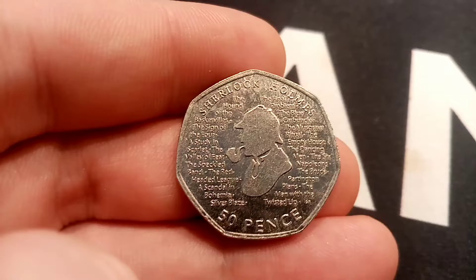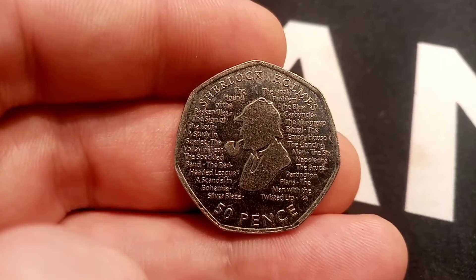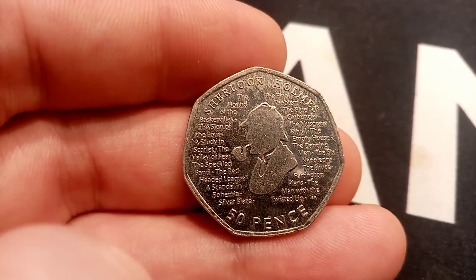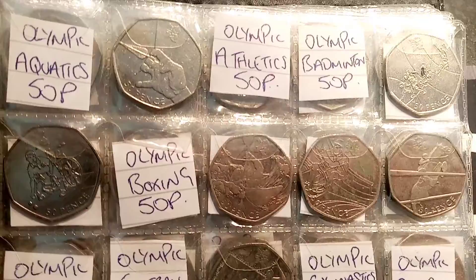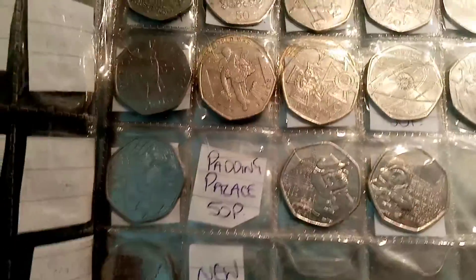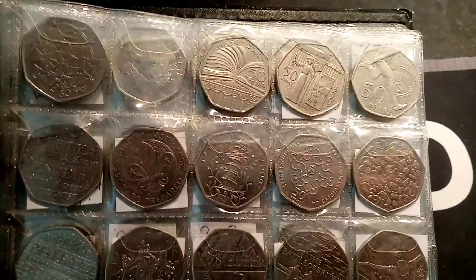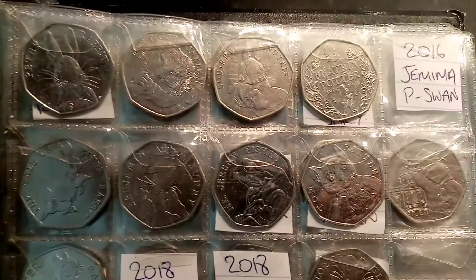The mintage figures — exactly how many of each of these coins were made — still hasn't been released, but hopefully it will over the next few months. Then we can really see just how rare any of these three coins might be. I personally do believe that this one might be rarer than the others, but I'm not 100% sure as these coins are still available on the Royal Mint website to buy for £10 each. When it comes to the two Paddington bears, I believe probably in the region of 4 to 6 million of each coin were made, but we will have to wait until those mintage figures have been released.